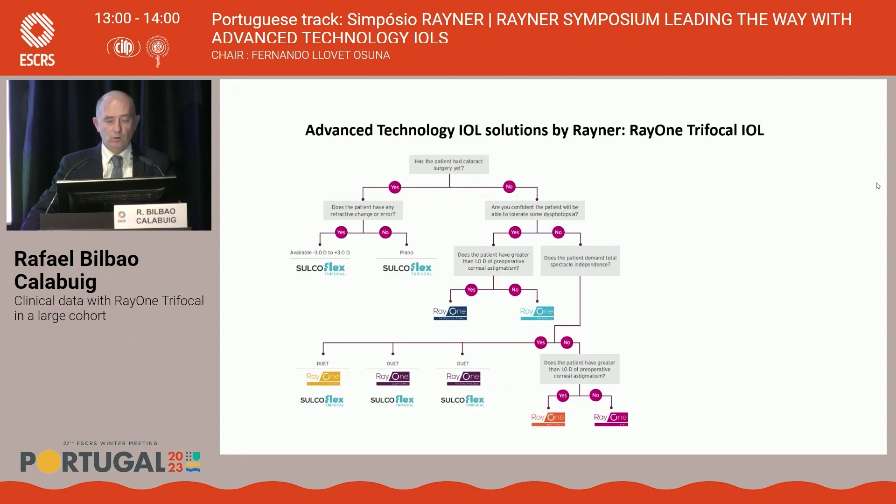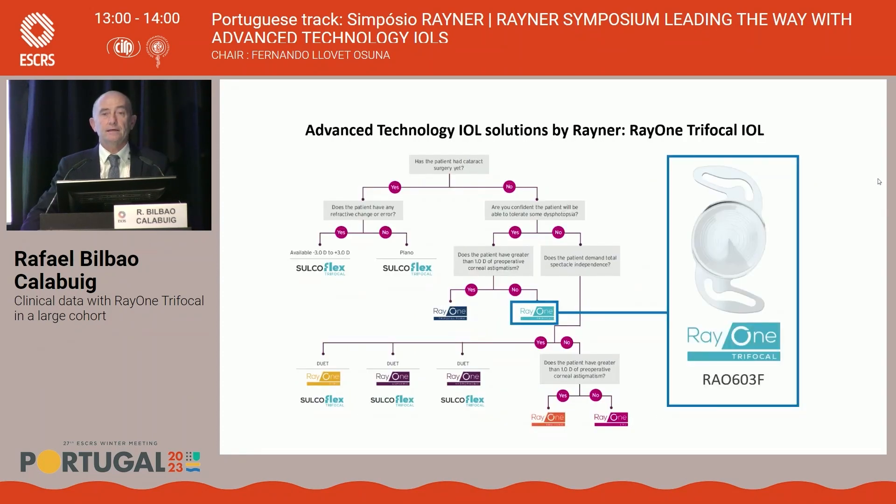Trifocal lenses are targeted for people willing to have full correction of presbyopia and willing to accept the negative effects of diffractive lenses. Among them, patients with less than one diopter of corneal astigmatism are the ideal candidates for our non-toric trifocal lens.